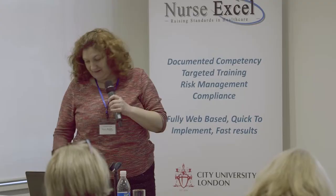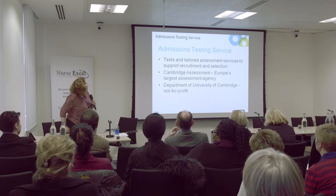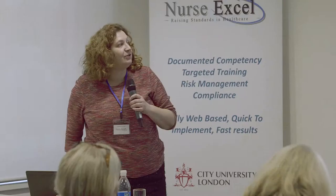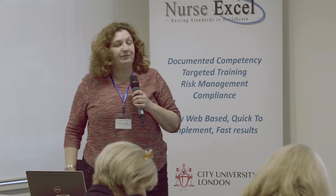I'm just going to talk about a potential method for assessing aspects of the Six C's. I work for the Admissions Testing Service, which is a unit, part of Cambridge Assessment. Cambridge Assessment is an assessment agency, an exam awarding body. The Admissions Testing Service is focused on selection to higher education, or selection into education.